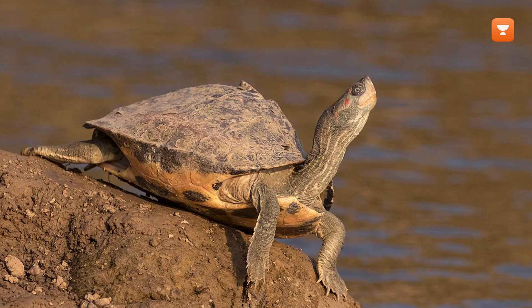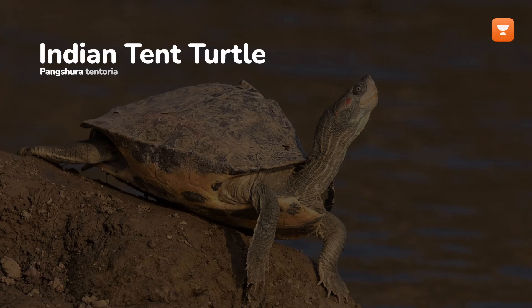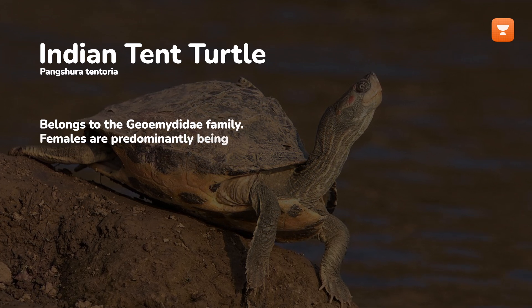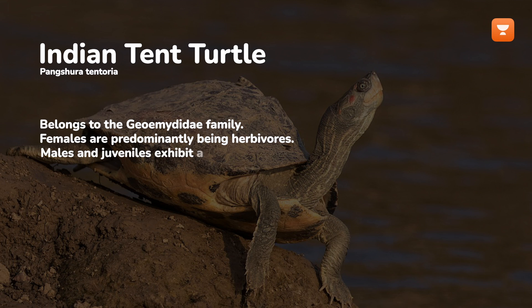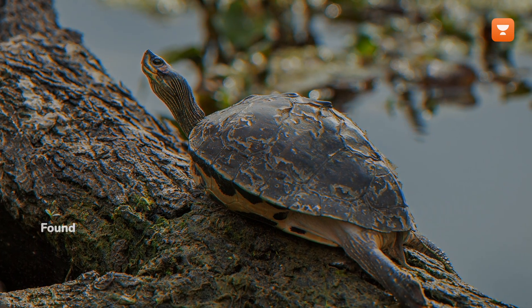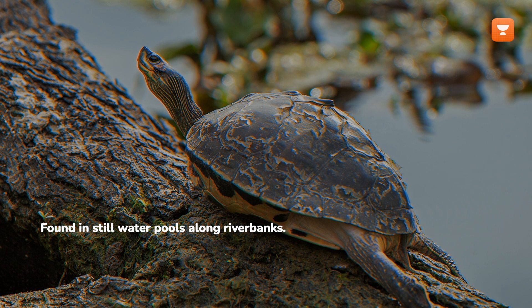The Indian tent turtle, Panshura tenturia, belongs to the Geoemydidae family, with females predominantly being herbivores, while males and juveniles exhibit a more carnivorous diet. This riverine turtle is commonly found in still water pools along river banks, basking on rocks and tree snags.